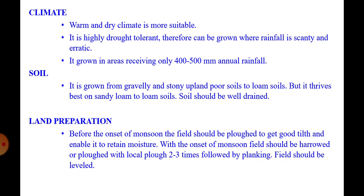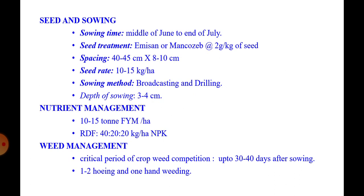Land preparation: before the onset of monsoon, the field should be ploughed to get good tilth and enable it to retain moisture. With the onset of monsoon, the field should be harrowed or ploughed two to three times with a local plough, followed by planking, and the field should be leveled.